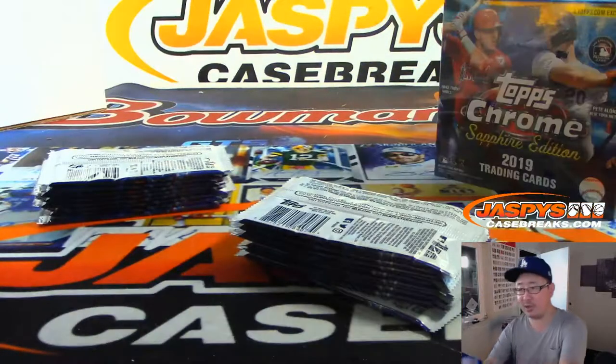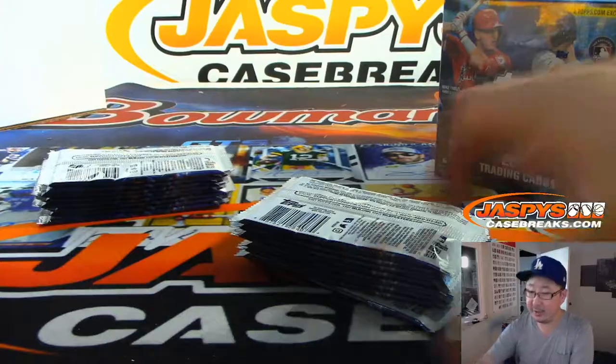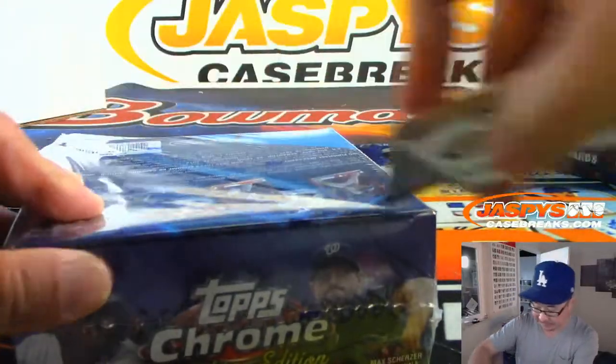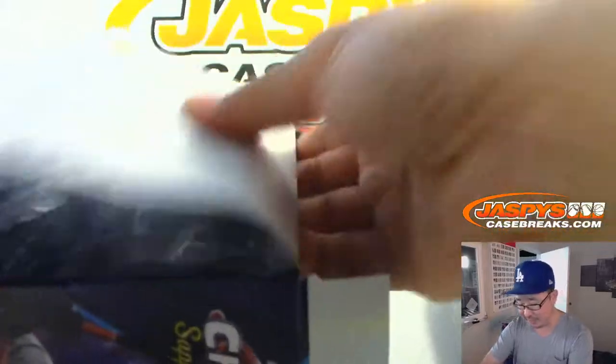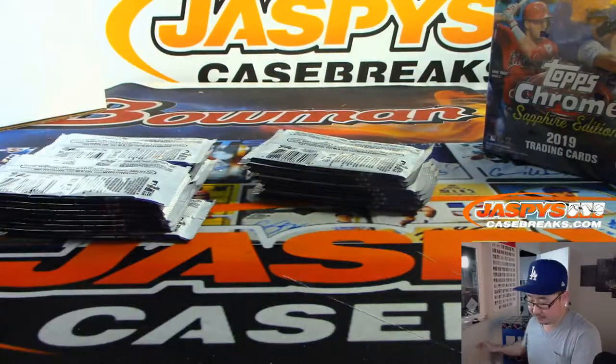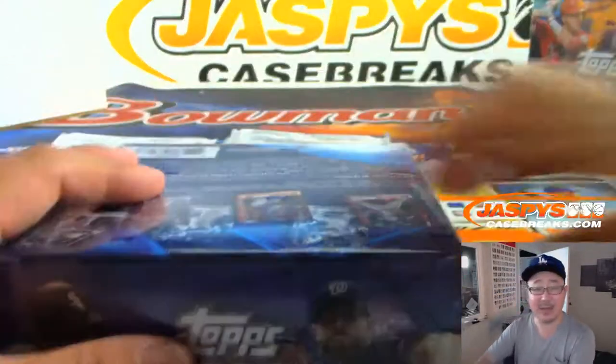I think last year maybe was the first year they came out with Sapphire Edition. This was a Topps Online exclusive. They didn't make very many, so hence the eye-watering values of even some of the base cards. Classic supply and demand situation.